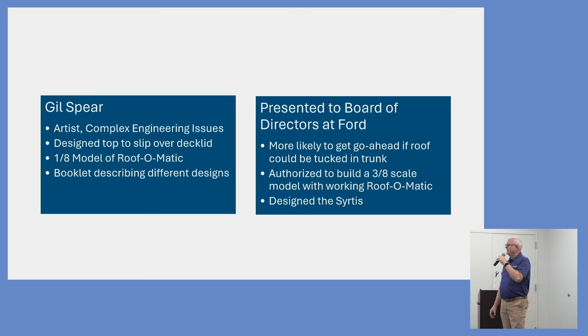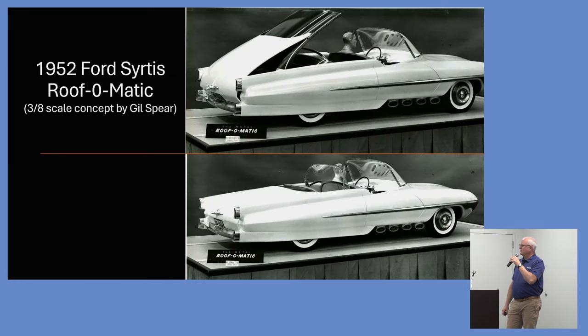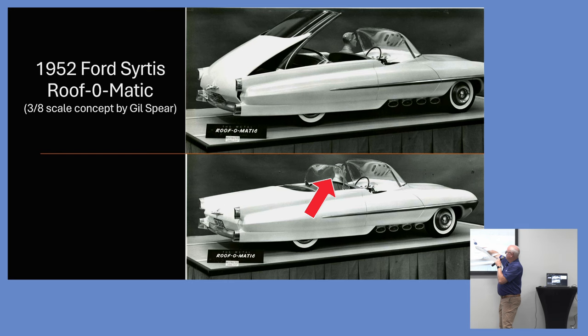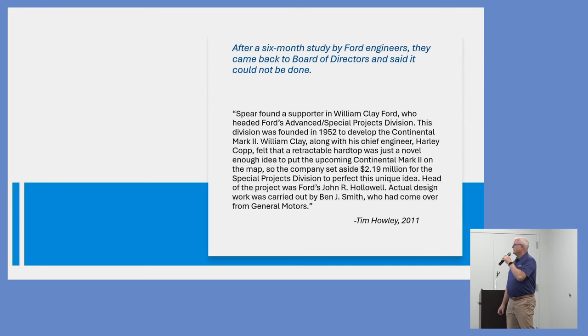One board member in particular said if you really want Ford to be sold on this, we need to get the roof off the trunk and tucked inside the trunk. They authorized him to build a three-eighths scale working model. The result was this 1952 Ford Certus — made of clay with a steel roof — with an electric motor attached that would fold the roof down underneath the trunk lid. Interestingly, the rear window would flip so you could have it like a second windshield or flip it back. He took this to Ford and they liked it, authorizing $2.19 million to pursue building it.